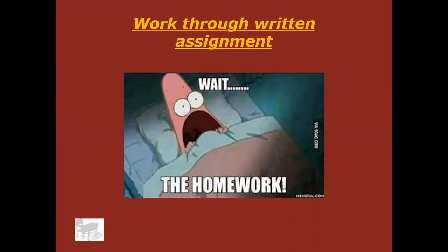All right, on that note, go ahead and work through your written assignment and have a good day.